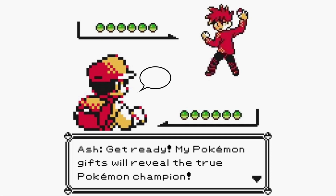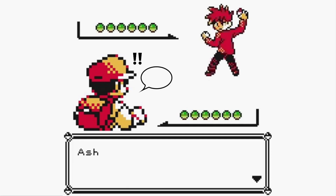Get ready! My Pokémon gifts will reveal the true Pokémon Champion. Let's go!